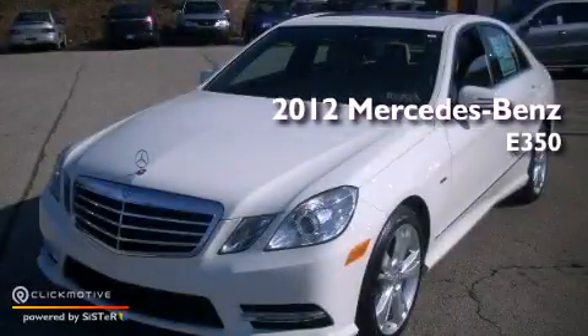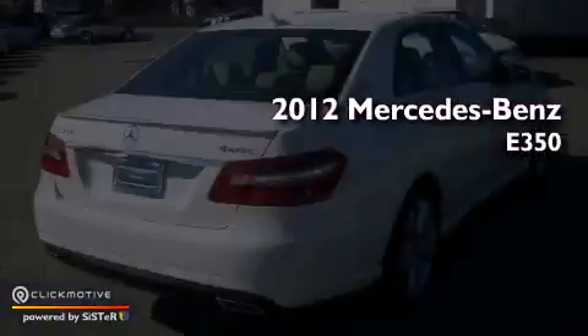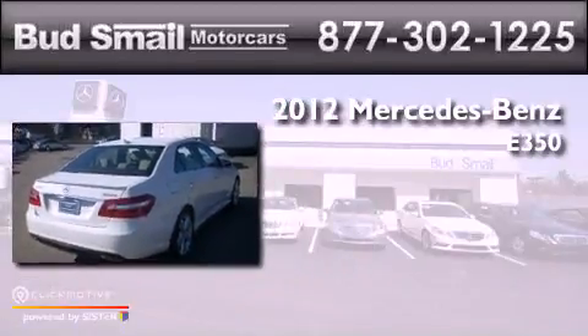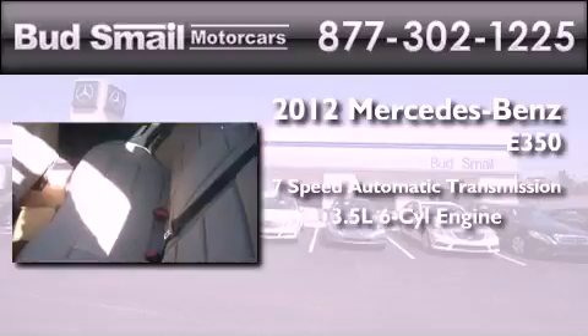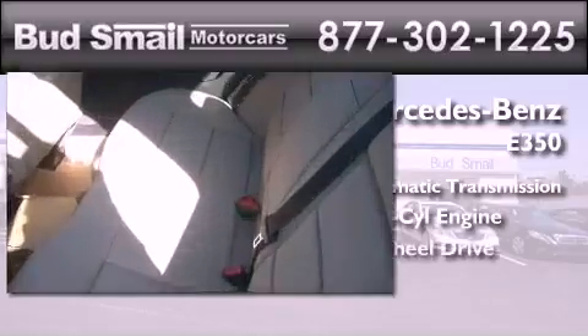This is a brand new 2012 Mercedes-Benz E350. This car has a 7-speed automatic transmission, a 3.5-liter V6, and all-wheel drive.